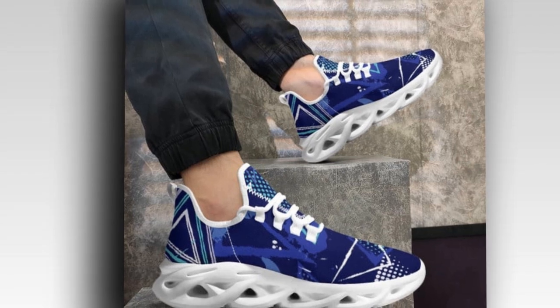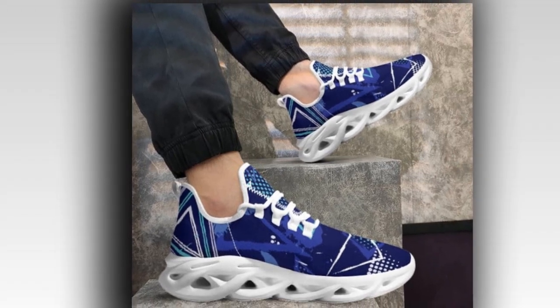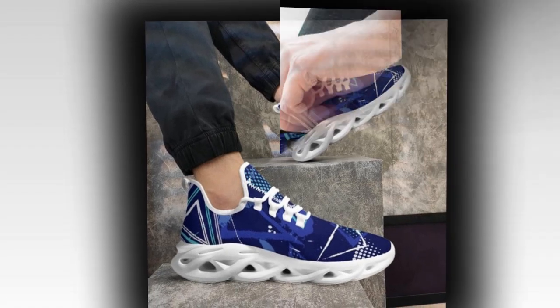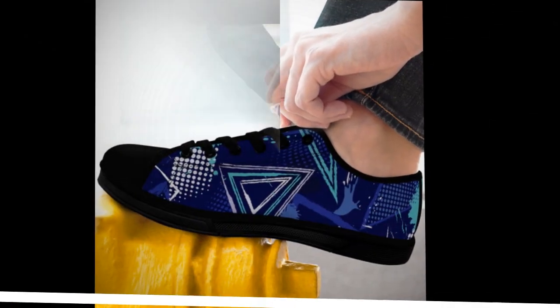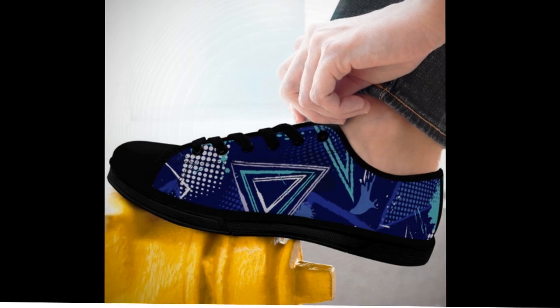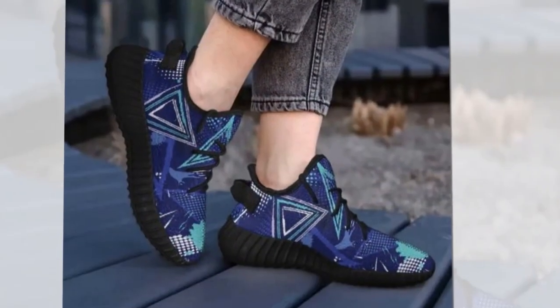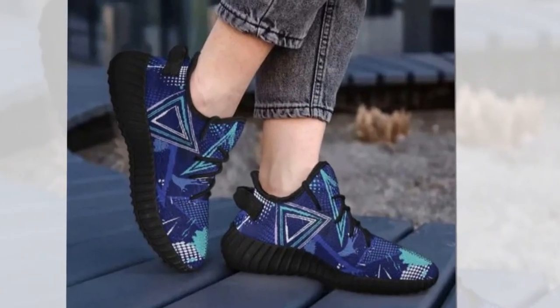A big part of wearing cool sneakers is about expressing yourself. With creative, on-trend designs, these shoes ensure you stand out. Whether it's vibrant prints or minimalist aesthetics, your feet will look anything but ordinary. Plus, the Wave sole design adds futurism to your look, making you fashion-forward at every step.